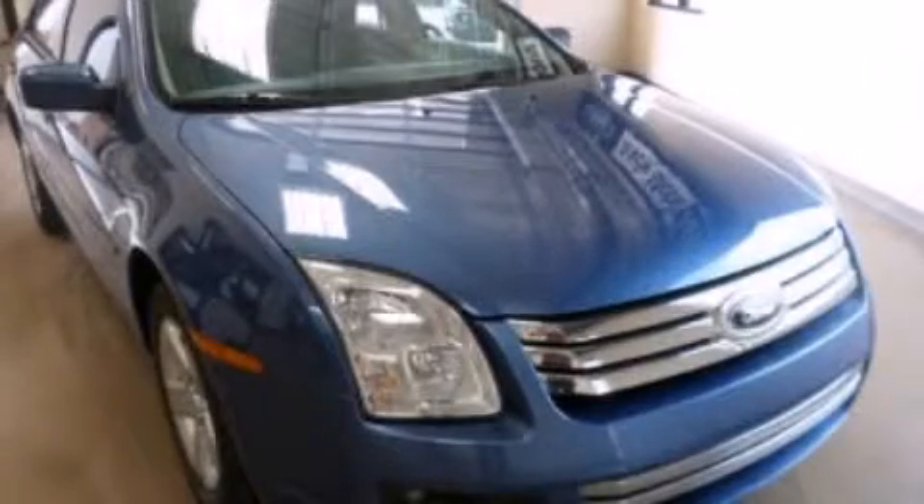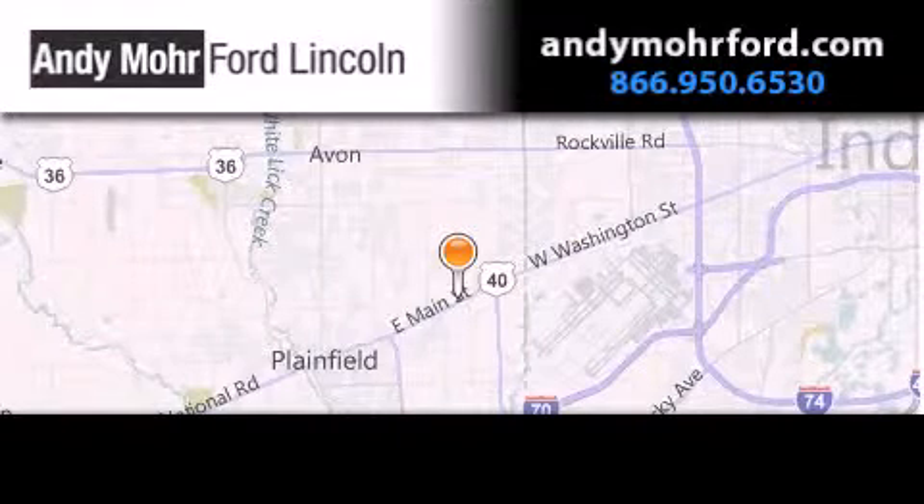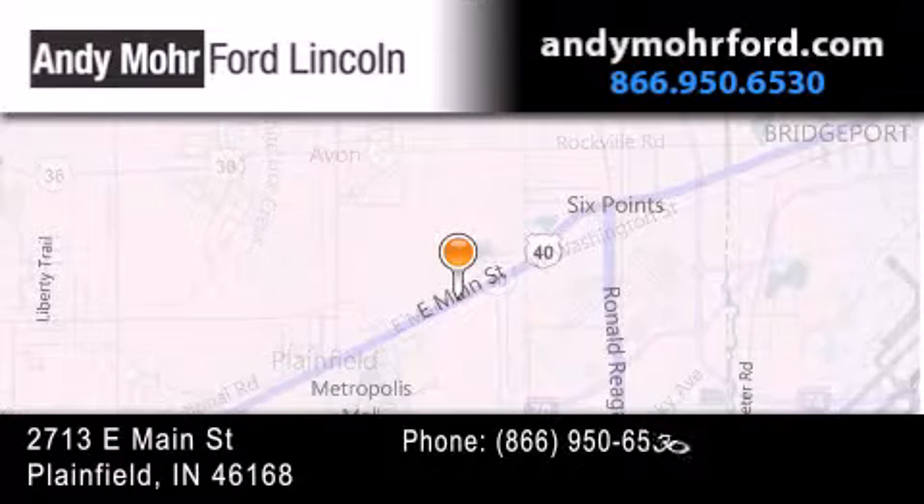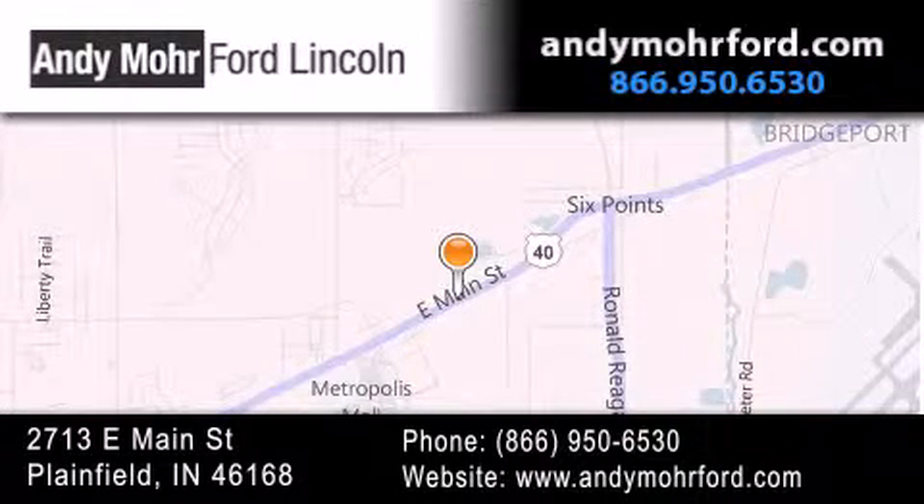Contact us today to arrange your test drive. Andy Moore Ford Lincoln is the place to find new Ford and Lincoln cars and trucks and pre-owned vehicles in Indianapolis. You can search our new and pre-owned inventory online, get new car pricing, and receive free no-obligation price quotes. Stop by and visit us today at 2713 East Main Street in Plainfield or see us online at AndyMooreFord.com.